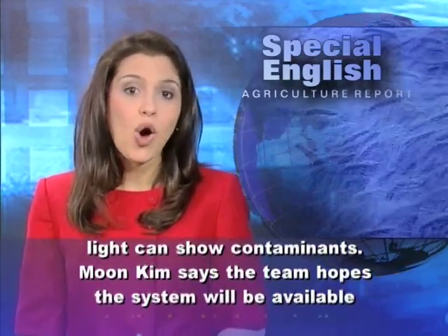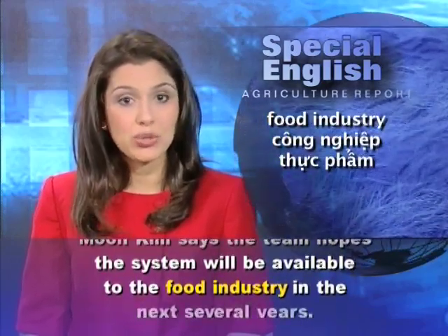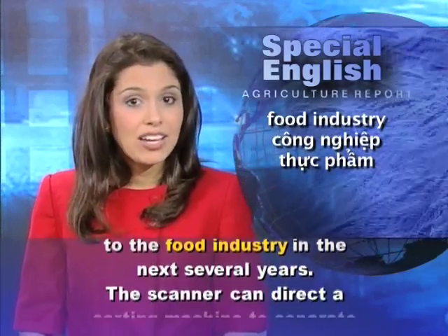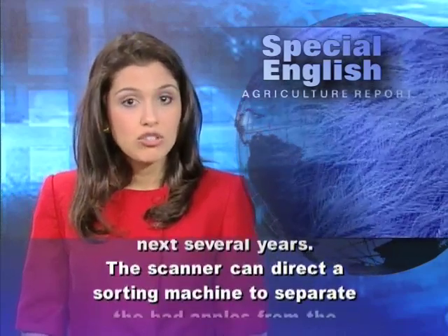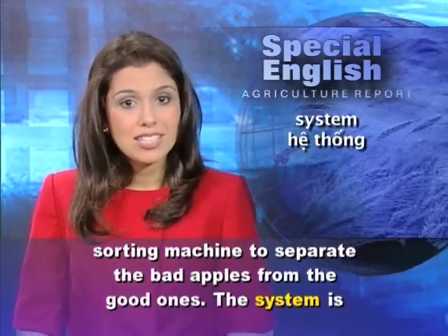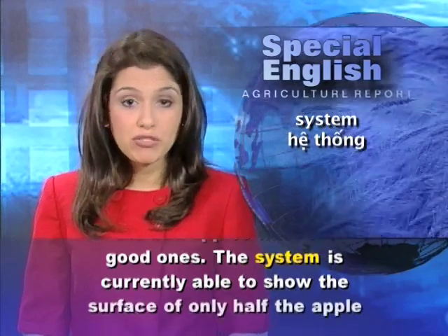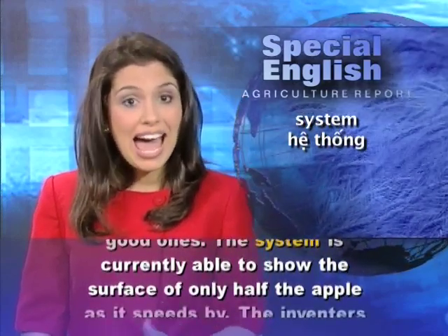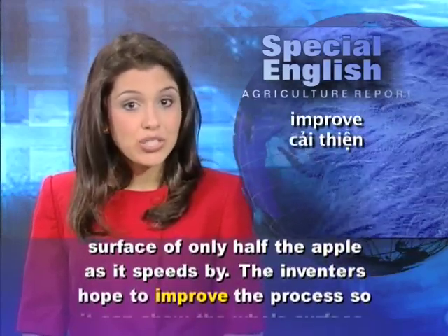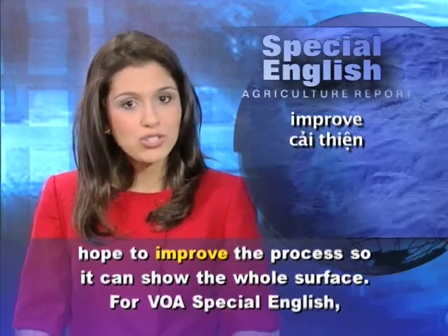Moon Kim says the team hopes the system will be available to the food industry in the next several years. The scanner can direct a sorting machine to separate the bad apples from the good ones. The system is currently able to show the surface of only half the apple as it speeds by, but the inventors hope to improve the process so it can show the whole surface.